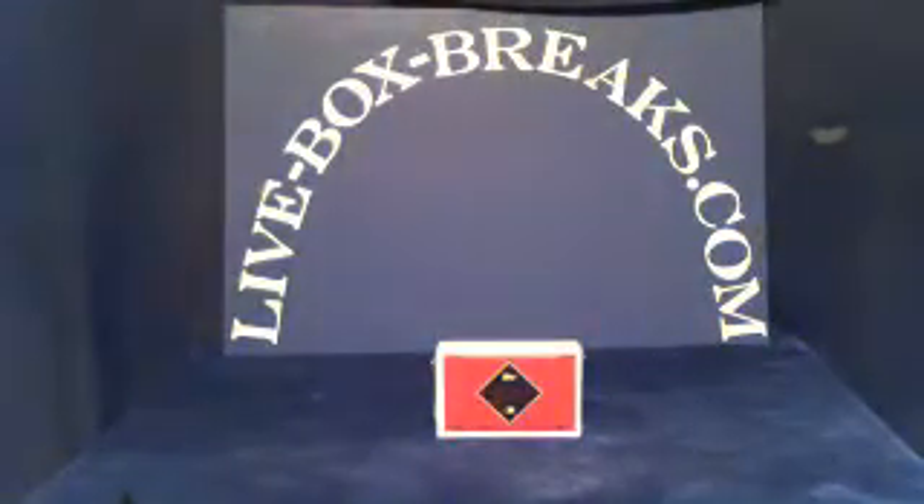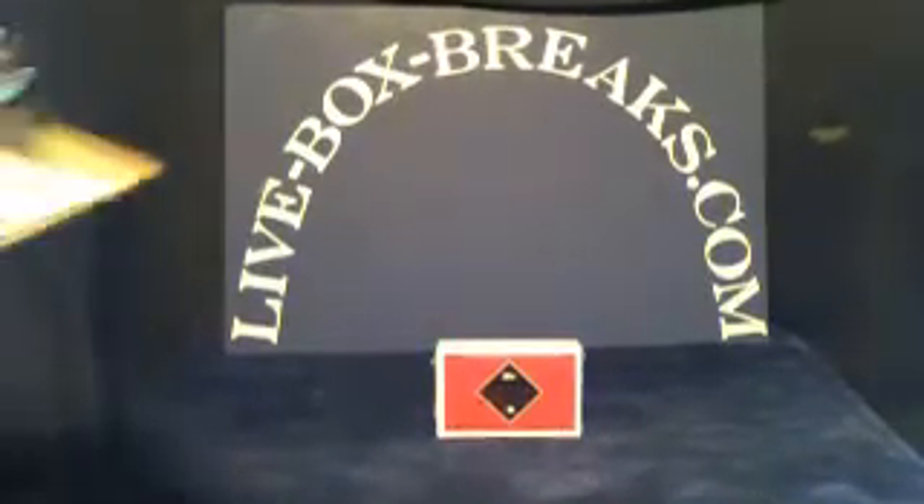What's up all you crazy, box-breaking, car-collecting baseball fans? Scott from LiveBoxBreaks.com — we're going to be your box-breaking website. Coming in live at 11 p.m. Eastern, 10 p.m. Central here in Wisconsin.